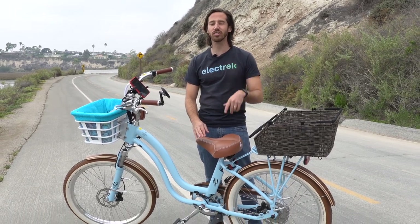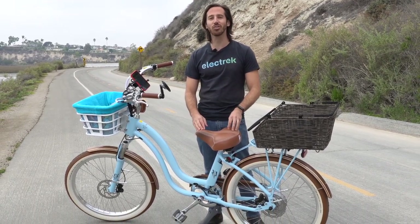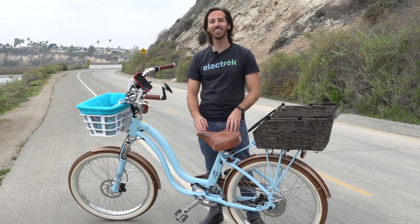Thanks for watching everyone. We hope you enjoyed that review of the Model Y from Electric Bike Company. If you did, why don't you give this video a thumbs up? And don't forget to subscribe so you won't miss any of our future electric vehicle videos.